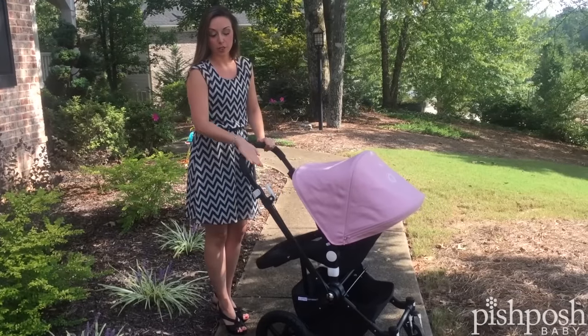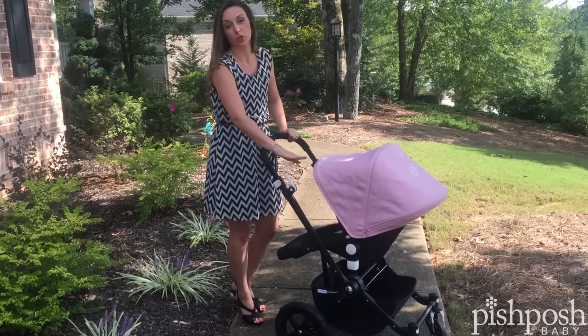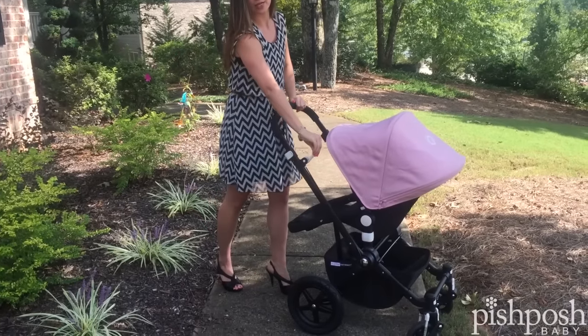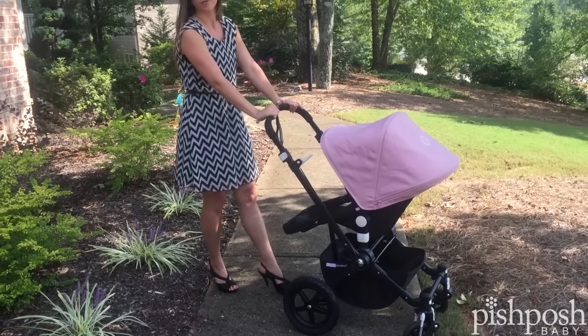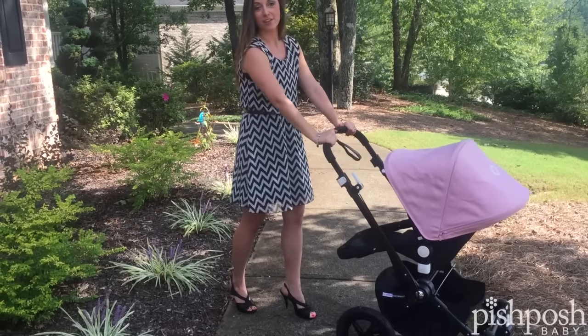I really wanted to give you a closer look at this handbrake. Of course it's white — with every function on the Bugaboo stroller it's going to be indicated with white. Right now obviously the stroller brake is not on, but one quick snap and you're locked in. None of the wheels are going to move with this nice handbrake, and one pop and you're off and running again.